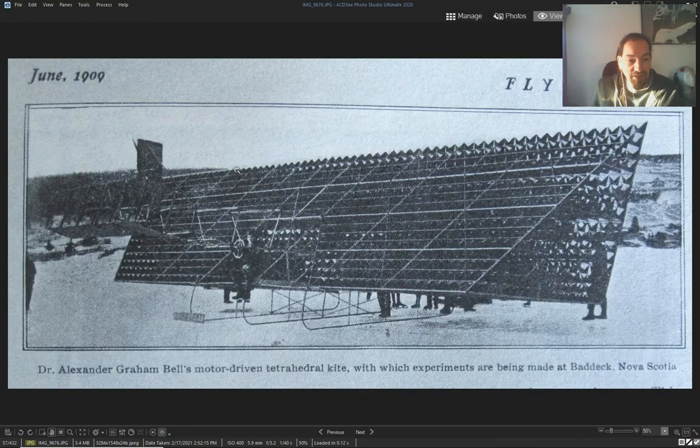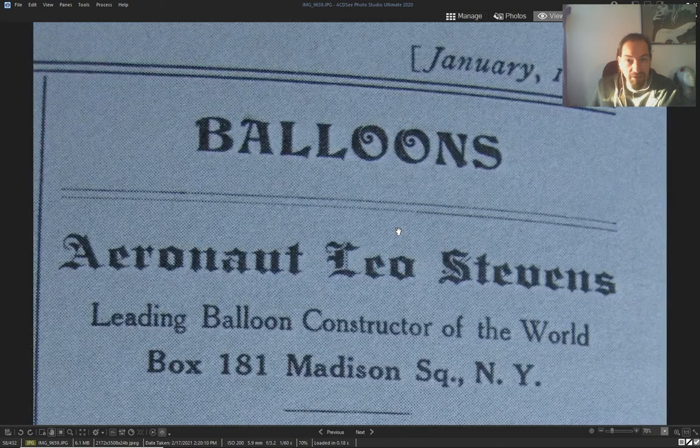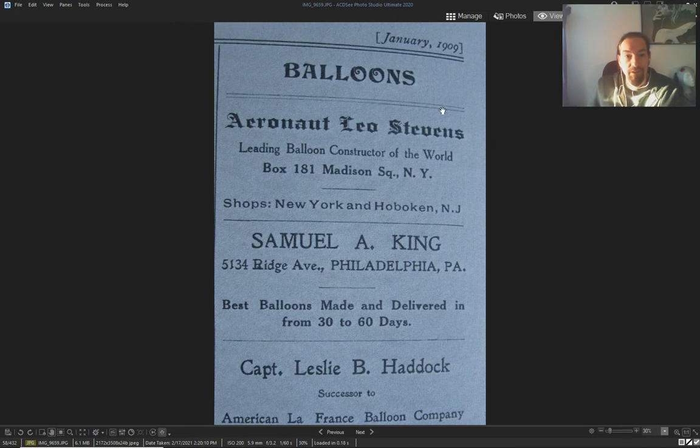I bet the air that goes through all these holes creates the lift — I don't know. Then another ad from 1909 for balloons: Leo Stevens, another one, another one — Samuel King, or Captain Nessly P. Haddock — just for balloons.